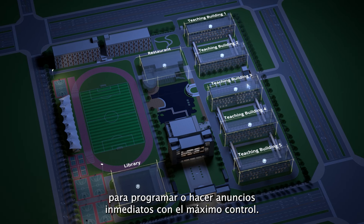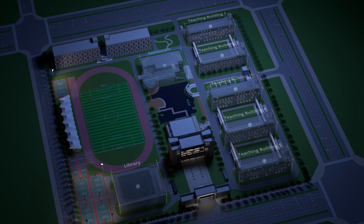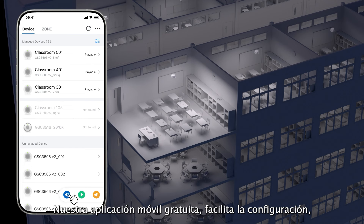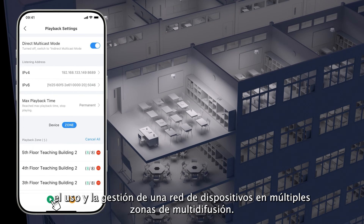Create multiple zones, each with its own custom settings, to schedule or make immediate announcements with the utmost control. Our free mobile assistant app makes it easy to set up, use, and manage a network of devices across multiple multicast zones.